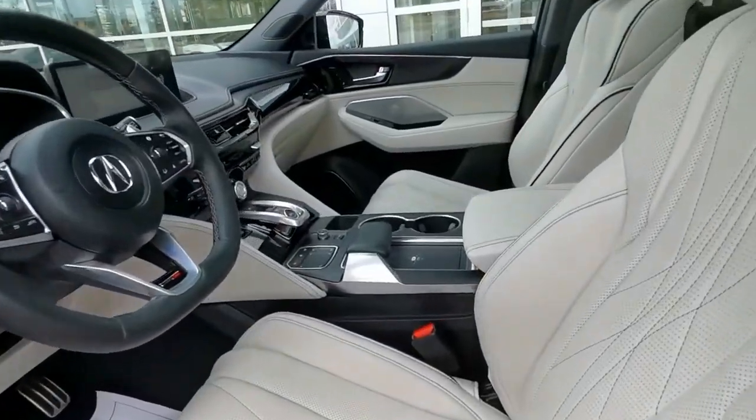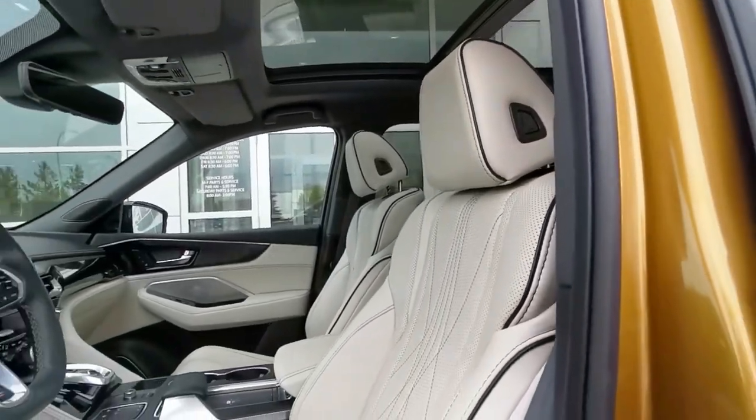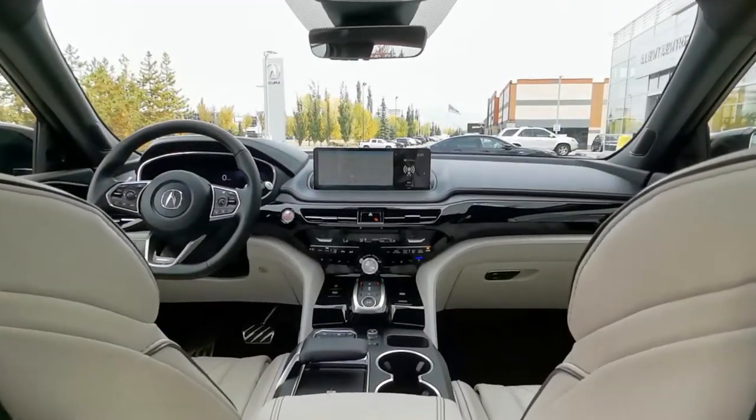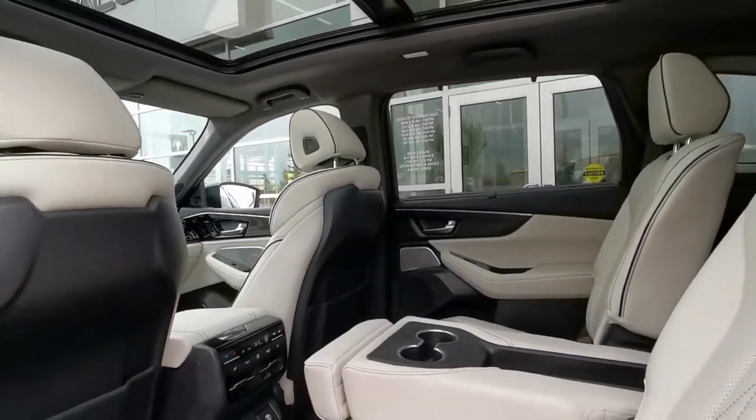With this incredible unit, you get heated and ventilated front seats, massaging front seats with eight modes, heated rear seats, heated flat-bottom steering wheel, wireless phone charging, heads-up display, panoramic moonroof, and so much more.